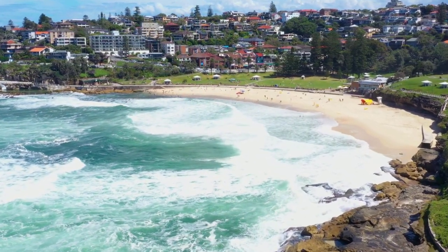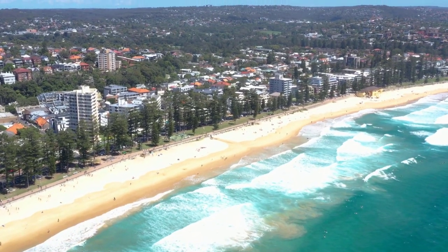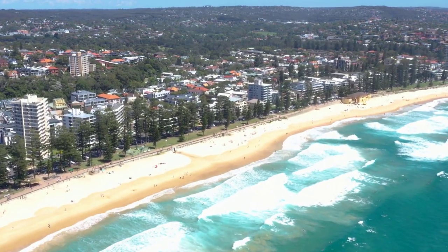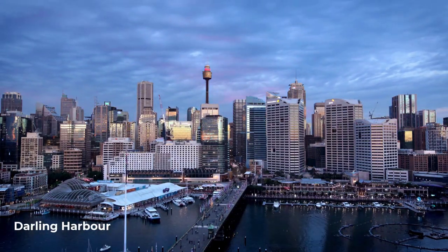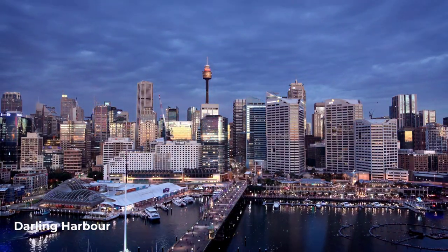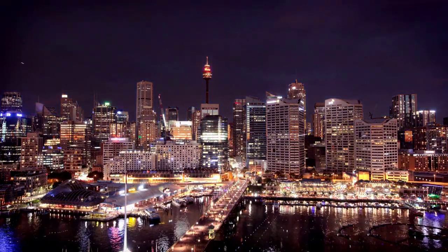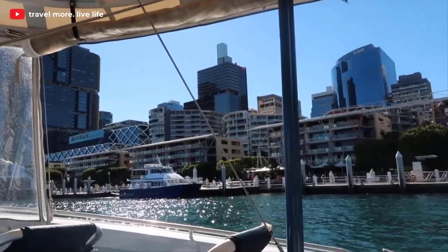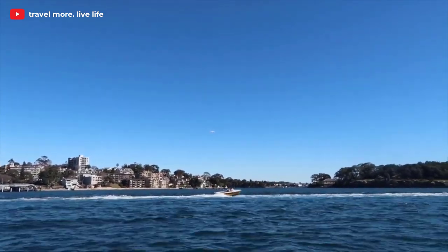Now let's talk about where to stay in this marvelous city. Sydney is known for its diverse neighborhoods, each with its own unique vibe. If you're looking for a vibrant and lively atmosphere, Darling Harbour is the place to be. This waterfront area offers a range of accommodation options, from luxurious hotels to stylish boutique guest houses. Plus, you'll have easy access to popular attractions, dining spots, and entertainment venues.